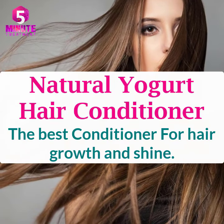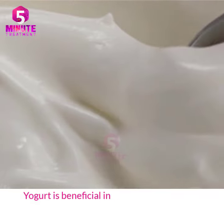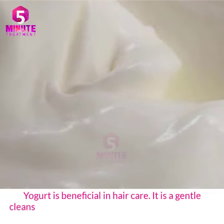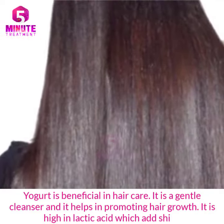Natural hair conditioner — the best conditioner for hair growth and shine. Yogurt is beneficial in hair care; it is a gentle cleanser and it helps in promoting hair growth. It is high in lactic acid, which adds shine to our hair and makes them smooth too.